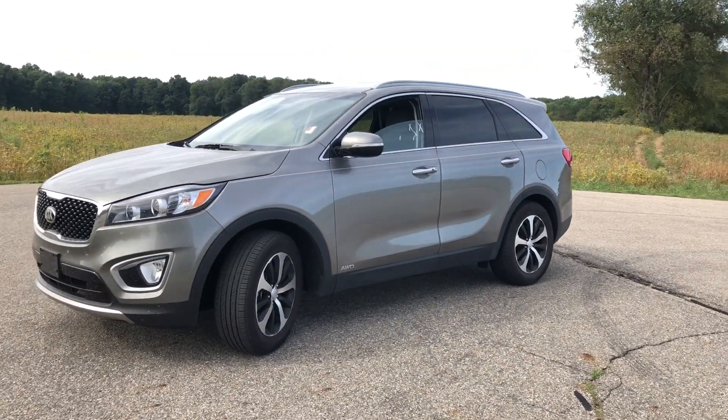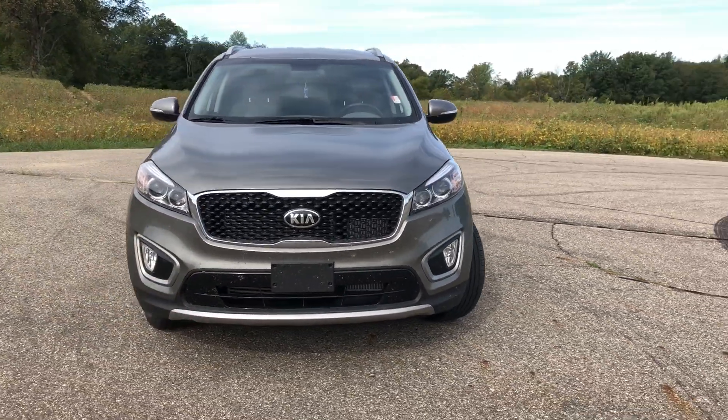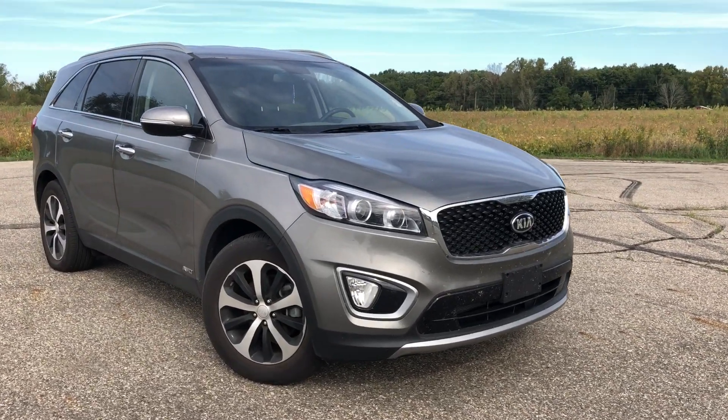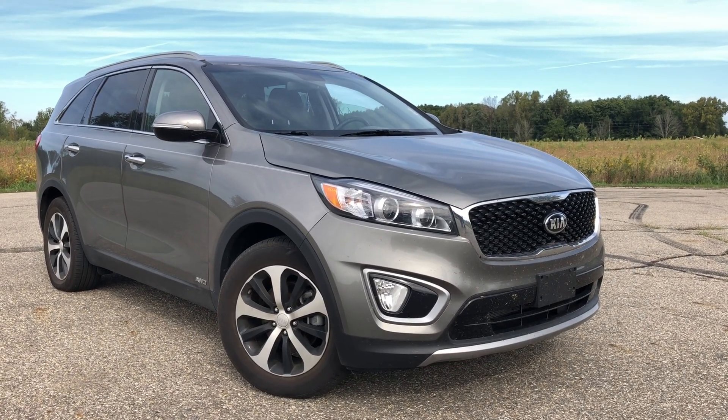We're in Battle Creek, Michigan. We have nationwide coast-to-coast sales and delivery options. If you're interested in this vehicle, give us a call at 1-800-625-6335. Check out our inventory at freedommotors.com. Please click the subscribe button on this YouTube page, and have a great day — thanks for watching the video. Bye.